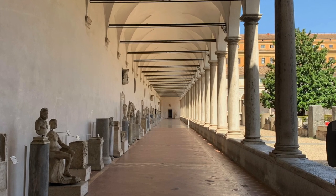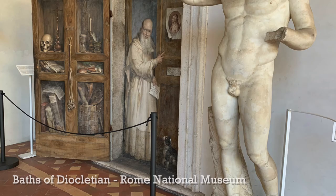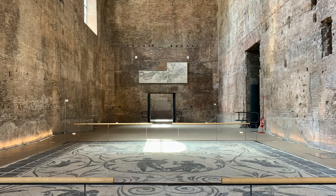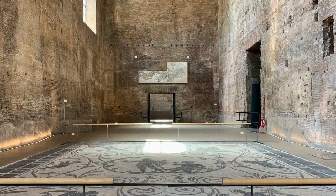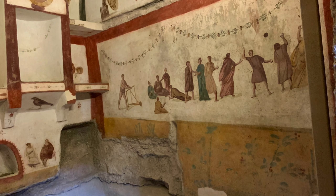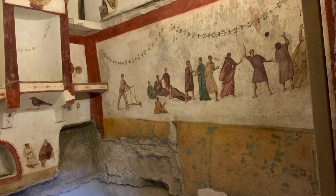The other way to visit the Baths of Diocletian is to go inside the museum, which is an incredible visit — arguably one of the best collections of art and artifacts from ancient Rome, along with the Capitoline Museums. Included in your ticket, you also get to visit the structures of the Baths of Diocletian themselves, which are enormous — truly awesome in the literal sense of the word — and really give you a sense of the enormity of what the ancient Romans were capable of building.